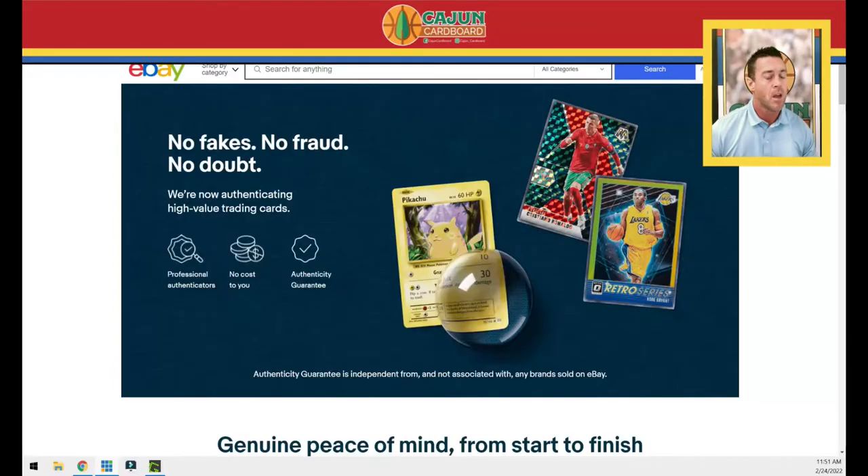Hey guys, Cajun Cardboard coming at you from the great state of Louisiana today, and I am pissed off, disappointed, sad, and upset and honestly feeling a little bit confused. The topic today is the new eBay authenticity guarantee. I have some pretty serious problems with this — I'm going to get right into this video and tell you why I'm so perturbed today.